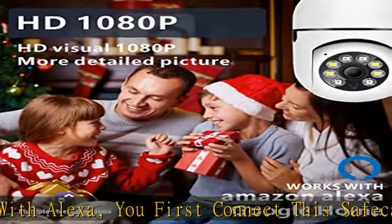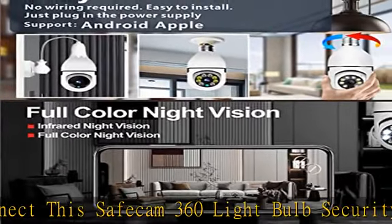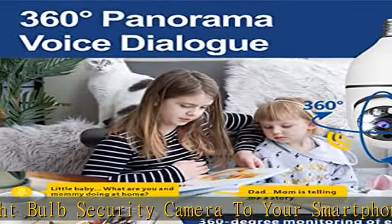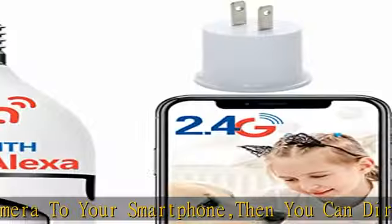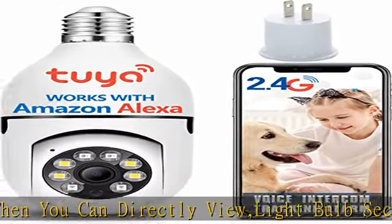No extra installation steps like breaking walls or wiring. The light bulb camera is easy to install, featuring 2MP HD and color night vision. The light socket security camera's 1080p HD image sensor can provide a clean and clear image day or night.